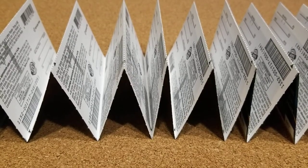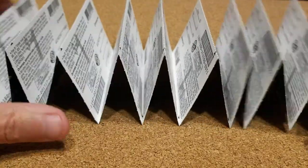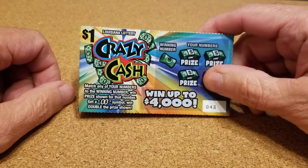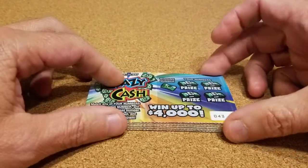Good evening everybody, this is the inauguration video of Dirty South Scratchers. We got a whole stack of $1 Louisiana lottery tickets here. We're going to scratch them off, try and get some wins, and see what happens.